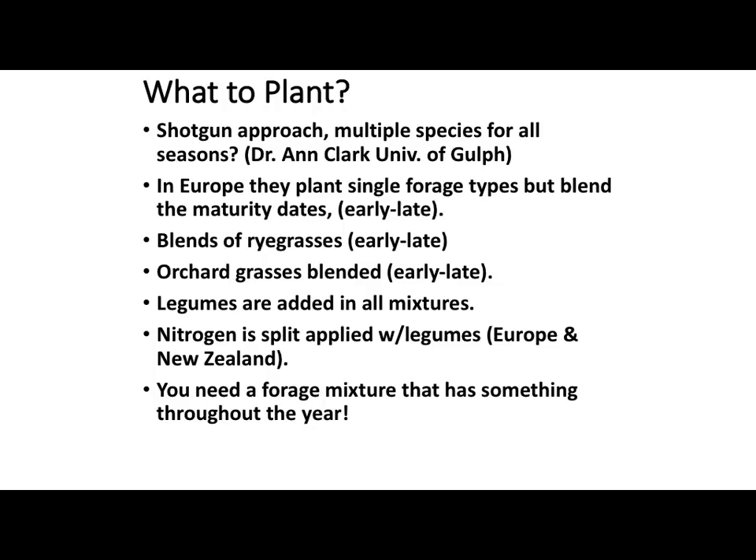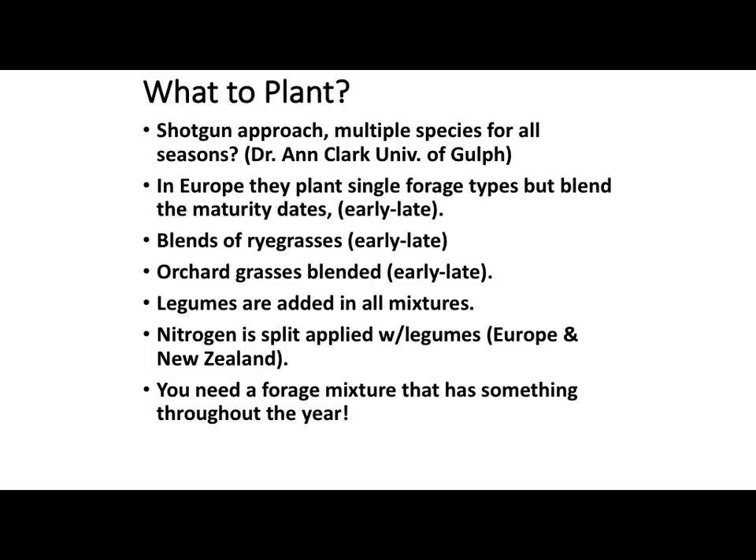In Europe, they tend to blend early varieties with later varieties — whether it's ryegrass, orchard grass, or legumes — so they're going to be about the same maturity when they grow. New Zealand and Europe, I've been told, add nitrogen in split applications even with legumes; they think that boosts it. We haven't really done that a lot here. Usually we figure if you've got enough legumes it's going to help. Basically, the longer you keep something growing and the longer those animals can be out here grazing, the more economical it's going to be for your operation — like Chris was saying, 60 to 70 percent of your annual cow cost is going to be in stored feeds.